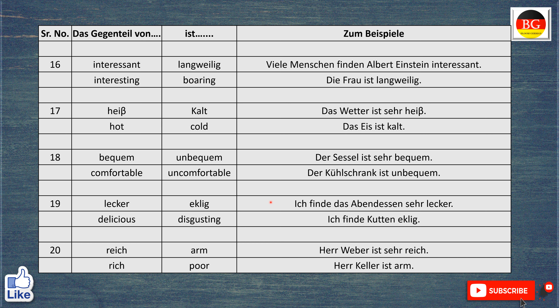Das Gegenteil von lecker ist eklig. Zum Beispiel, ich finde das Abendessen sehr lecker. I find the dinner very tasty or very delicious. Aber ich finde Kröten eklig. I find toads disgusting.